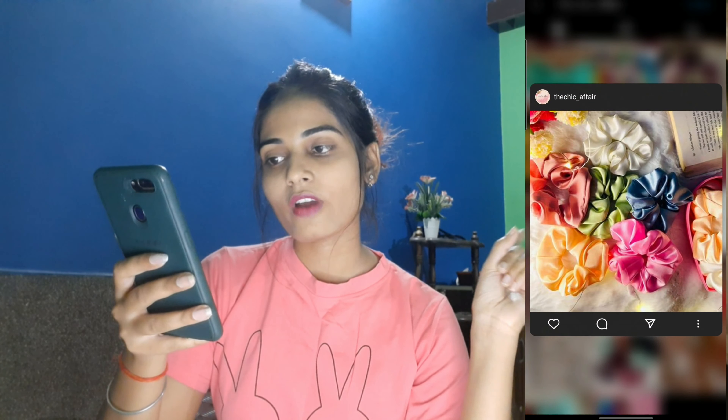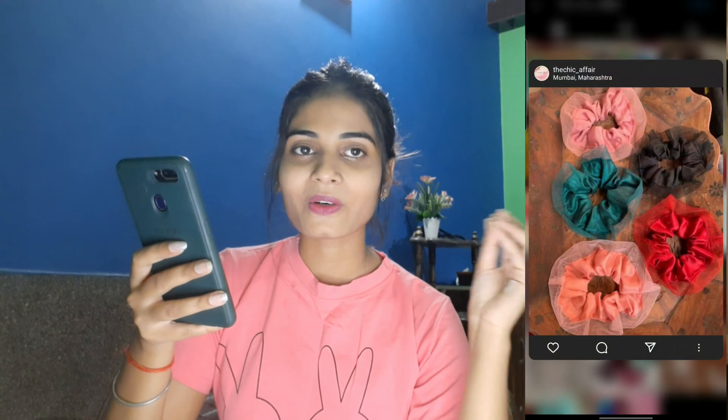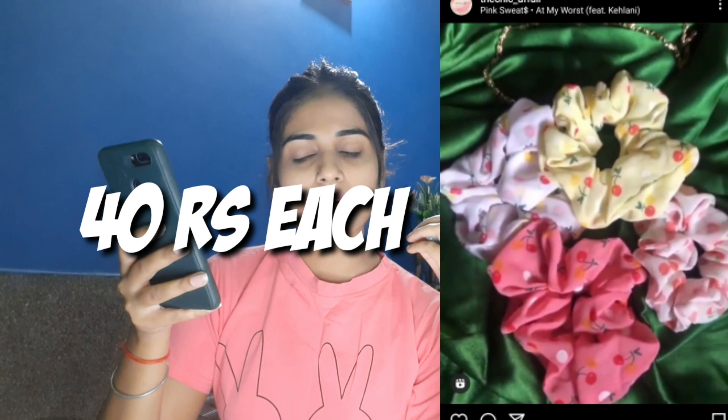Moving on to the next store — the name is the_chick_affair. Their print is also really good. I like printed scrunchies a lot so I searched for printed ones. On this website you get scrunchies for Rs. 40 each plus delivery charges — around 50 to 60 rupees delivery. So it's roughly Rs. 90 for one scrunchie. They deliver to every area, so that's good.